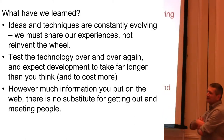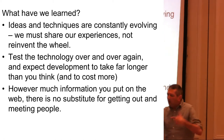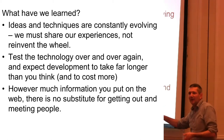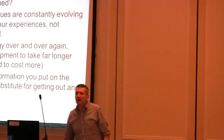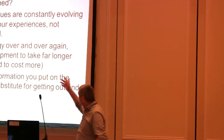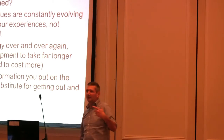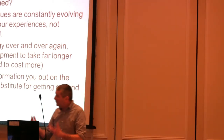What have we learned from this? Firstly, the ideas and the techniques are constantly evolving. Although we had a very good idea when we set this up and it took a year to set the whole project up, things have changed, and we feel we ought to be sharing our experience so other people don't reinvent the wheel. Test the technology over and over again, and expect the development to take far longer than you think — we were sure our app was going to work perfectly. It will inevitably cost you more than you think. However much information you put on the web, however much explanation you put in videos, there is no substitute for actually getting out there and meeting people, walking the coast with them, getting them using the technology and getting their buy-in.